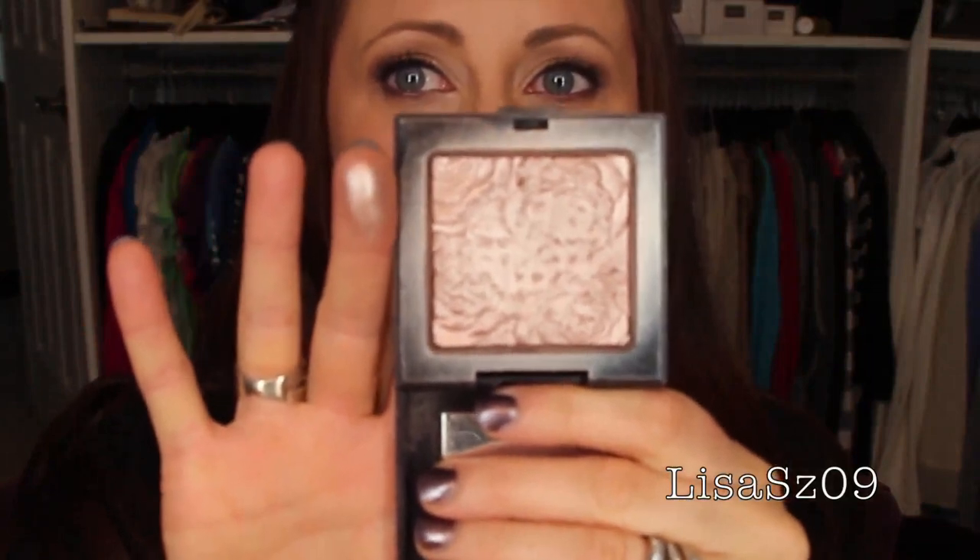The first one is a Laura Mercier Face Illuminator — that's all it says. Oh, this is the limited edition rose one, and it is gorgeous. It is probably one of my favorite highlighters that I own — just gorgeous. It is definitely a keeper, by far one of my favorites.